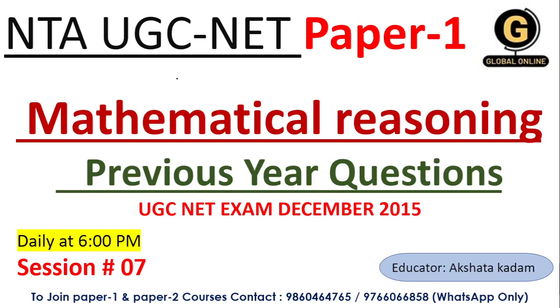Hello friends, I am Akshita, welcome to your educator and welcome to the global online platform. I am going to take a complete series of mathematical reasoning where we will discuss previous year question papers. Today in session number 7, we are going to look at the 2015 question paper in detail with solutions. There are already 6 sessions uploaded on previous year questions, please do watch them.